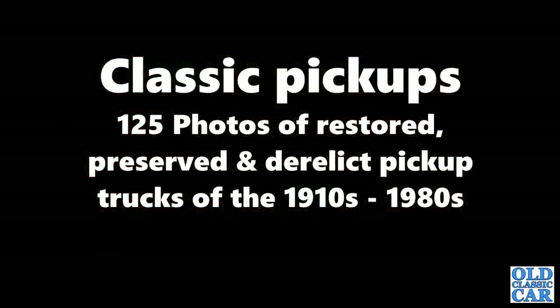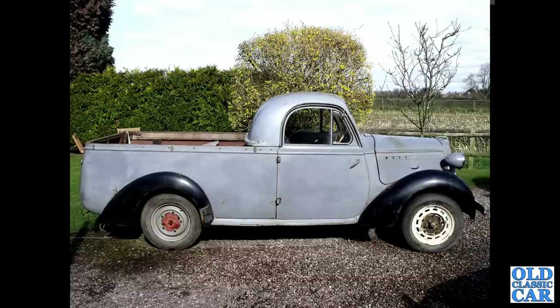Welcome to All Classic Car and this collection of 125 photographs of classic pickup trucks. We begin with an early 1950s Bedford PC Ute, or Coupe Utility, all the way from Australia.